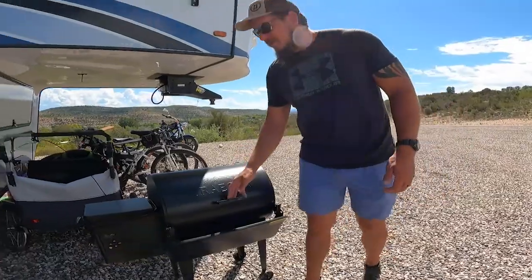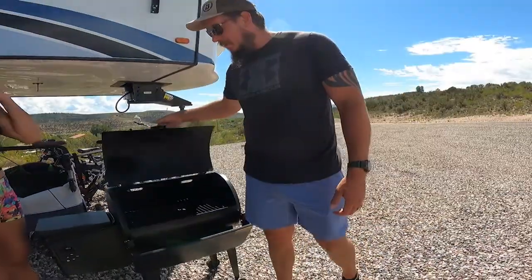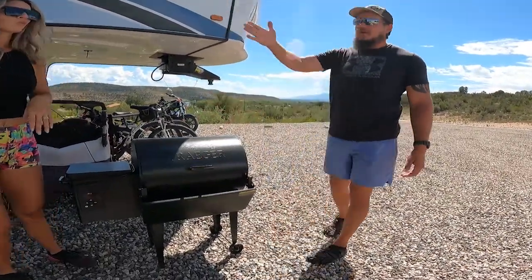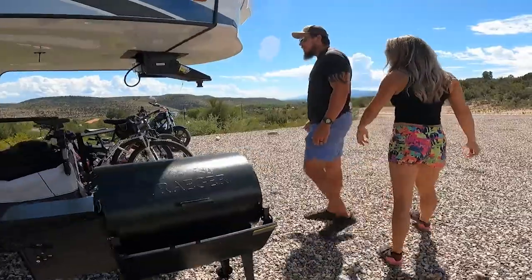This is called a Traeger Tailgater — you can fit three racks of ribs on it. It plugs right into the camper and it's good to go. We cook all of our meats on here.